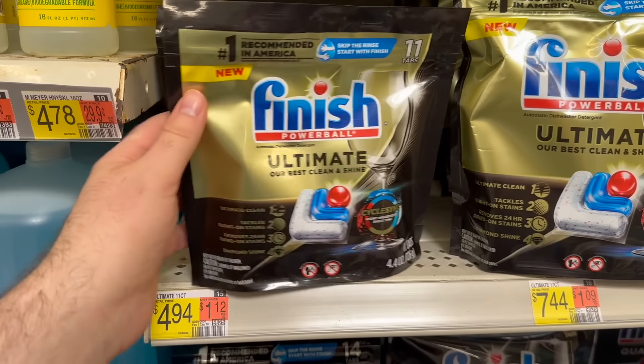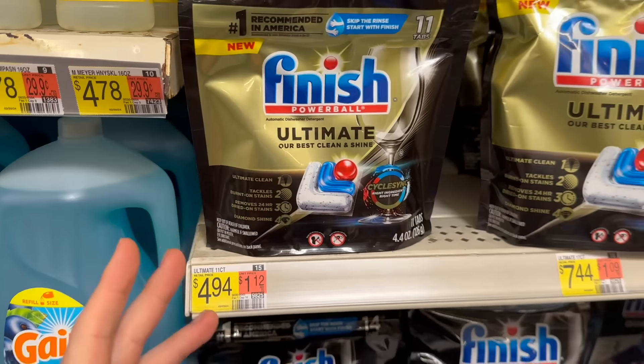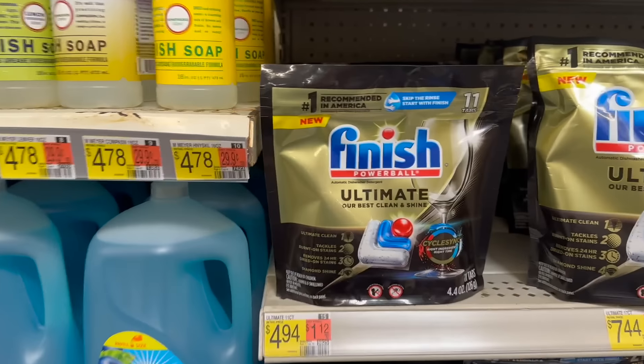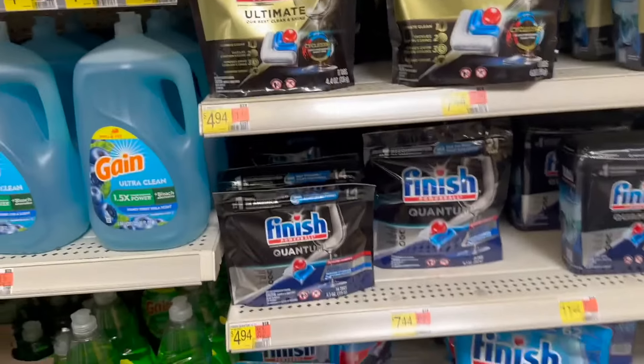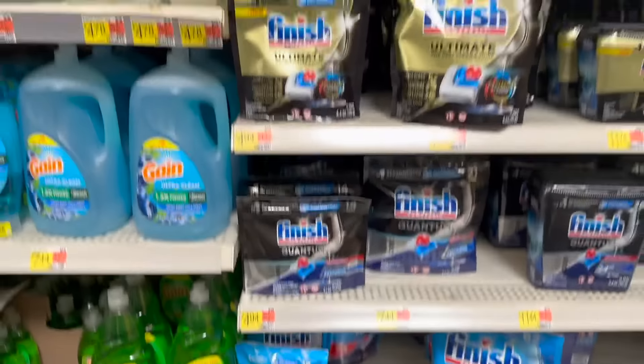Next deal is a really good one on the Finish Powerball Ultimate tabs. These are $4.94 over at Walmart. We have a high-value rebate on Ibotta for $3 back, making it $1.94. Pretty good deal — anytime you can get Finish for under two dollars it's decent. For comparison, the Great Value option is $3.78 for 14, so that's a really good price too.